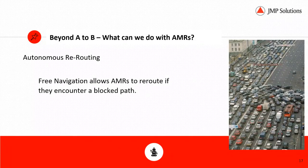Continuing on with what we can do with AMRs: autonomous rerouting. As you can see from this photo, you've got an interstate that is completely blocked, and free navigation allows AMRs to reroute if they encounter a blocked path. Anybody with traditional AGV experience has seen an AGV encounter an obstacle and wait for it to clear — that situation requires human intervention, which means it's no longer an autonomous or automated solution.